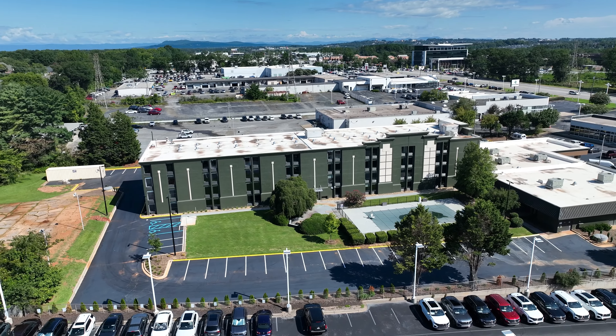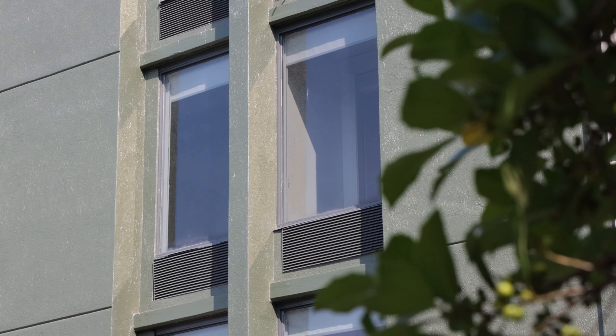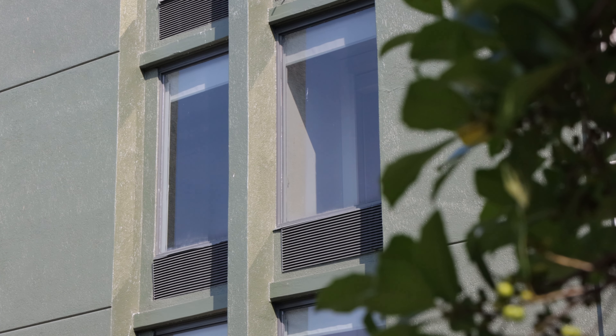We've taken an old building and done a complete renovation on it. Built on the bones of the old Country Inn and Suites on Lawrence Road, this new apartment complex offers 117 units with all kinds of amenities for residents.